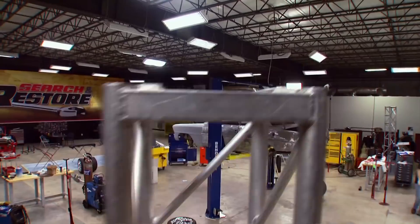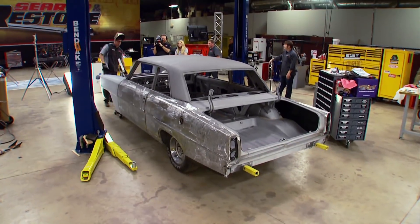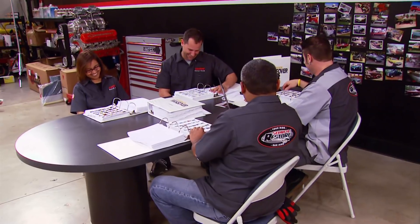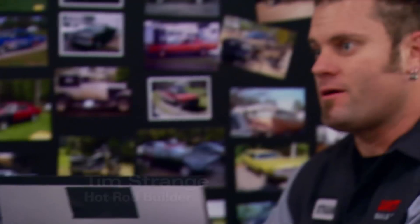It's been a busy two weeks on the Search and Restore set, where a lot of progress has been made on our first project. We sent the call out to viewers, and you responded big time. I think we got over 50,000 applicants so far in these books right here.